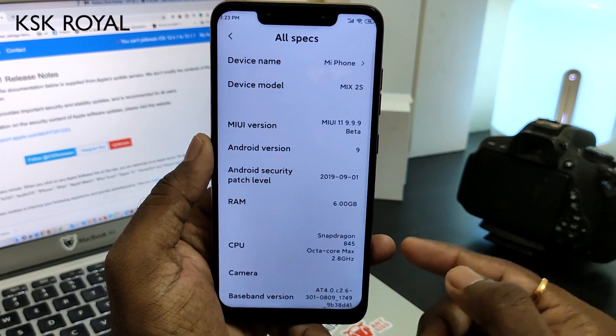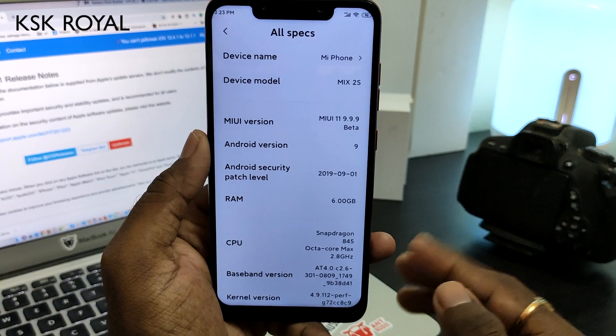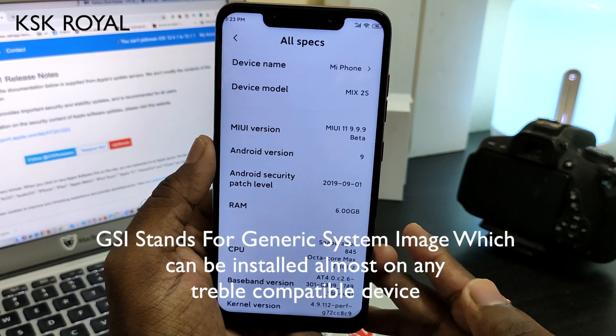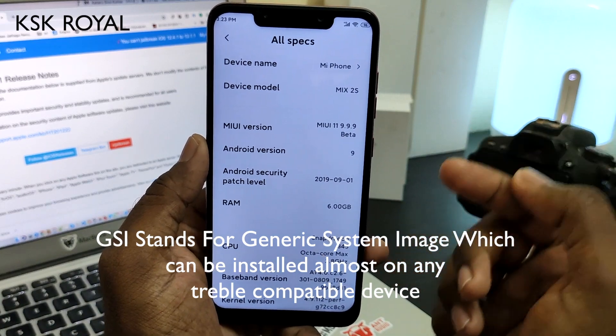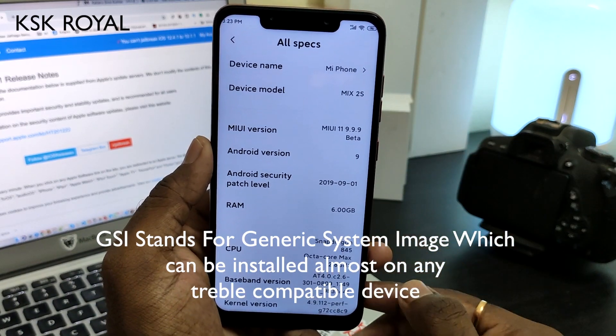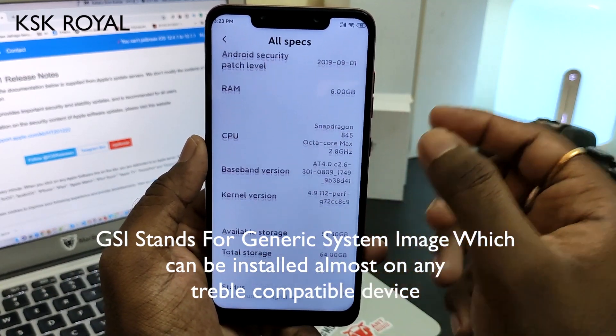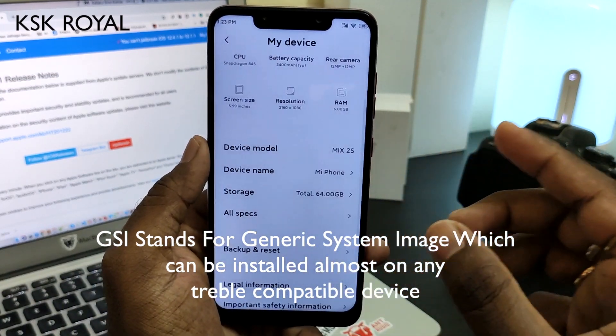Going to the all specifications, it says MI2S but not POCO F1 — why is that? Because this is a GSI. This GSI was extracted from the Mi MIX, so that's the reason it's showing that device name. The POCO F1 is actually running this GSI pretty well.